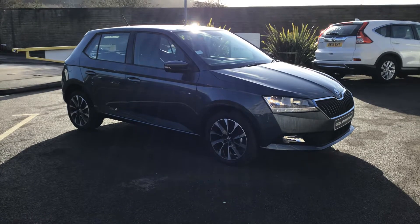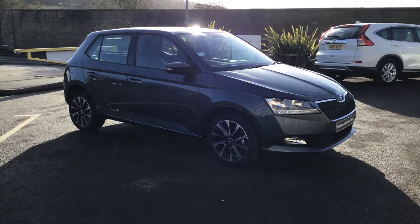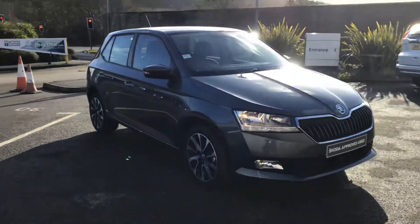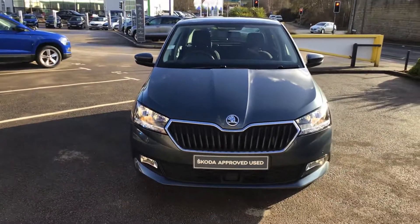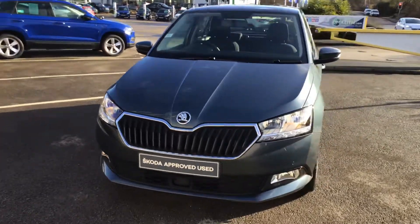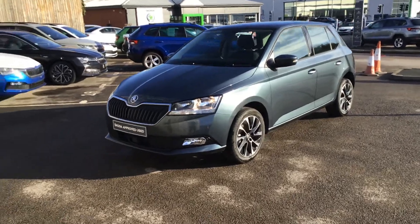Good morning. This is a Fabia 1.0L 95PS. It's an SE Drive, so this one comes with navigation. It's the latest model in our beautiful Fabia range. This is one of our service loan cars — we really look after our customers.